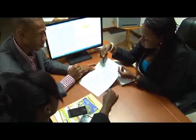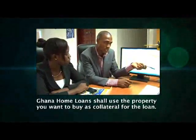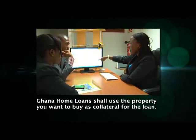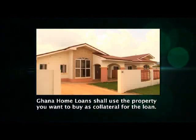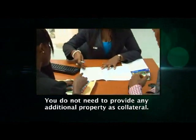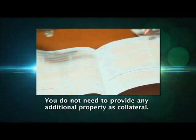Because a loan required to buy a house typically involves a large sum of money, you shall have to provide some form of collateral to Ghana Home Loans to secure the loan. Ghana Home Loans shall use the property that you intend to buy as the collateral. This is the basis on which a mortgage agreement shall be created. Besides the property you are looking to buy, you do not need to provide any other additional property as collateral.